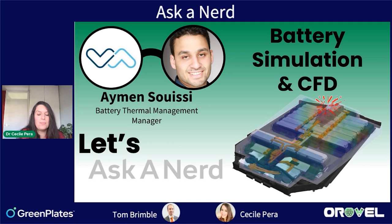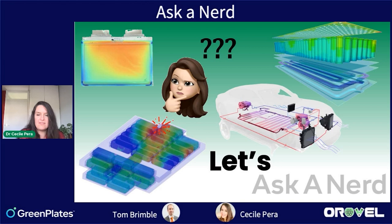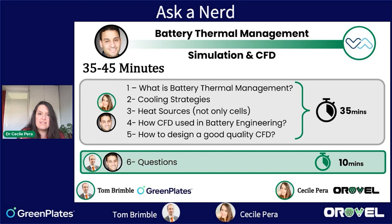I have been working in modeling and CFD for many years and have even sold software for the automotive industry. Today I really wanted to understand what we can do with CFD, because batteries involve a lot of chemistries and a lot of other components. As Thomas explained in the introduction, there is a lot of thermal management involved. So welcome to our next episode.